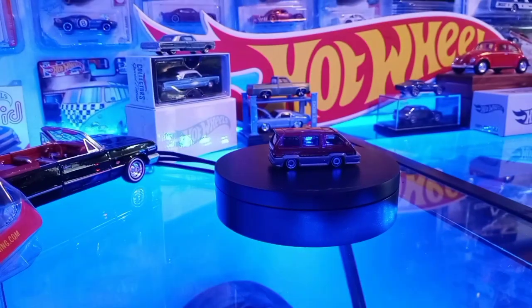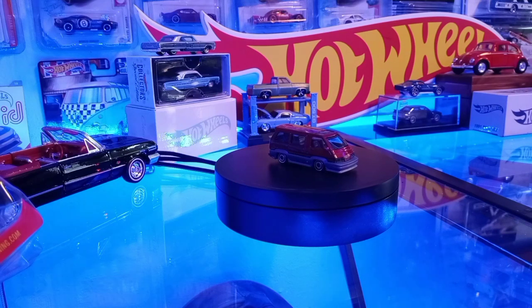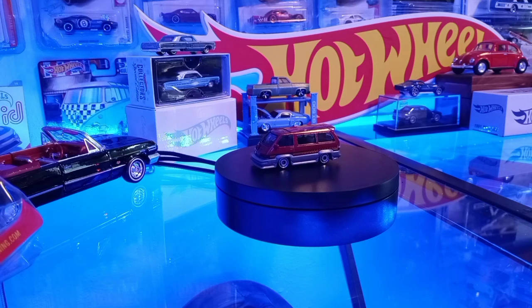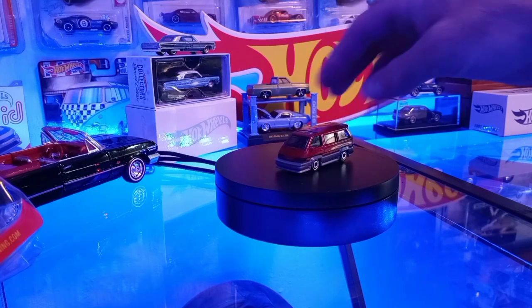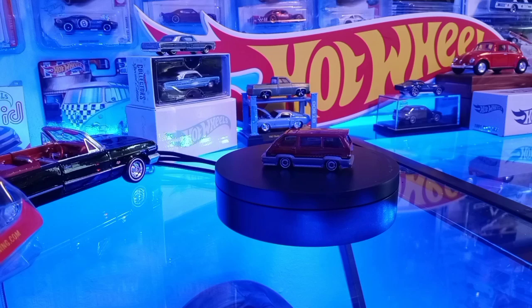That is cool, man. Lowered — my mom and dad had one of these, it was silver, back when I was around 86, probably 87 or 88, maybe around 9 or 10 years old. Yeah, that's pretty cool — not with a ground effects kit like that, trust me. It was not cool driving around in that van.